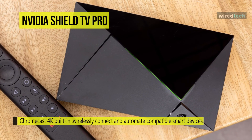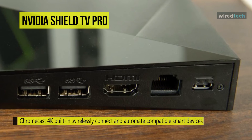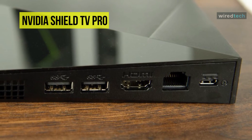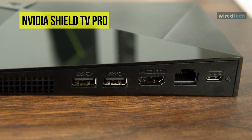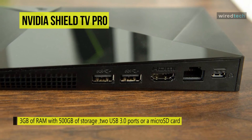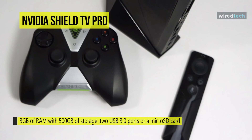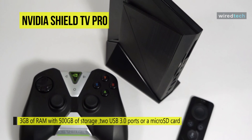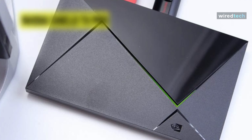The NVIDIA Shield TV Pro features 3GB of RAM with 500GB of storage, expandable through its two USB 3.0 ports or a micro SD card. It connects to your local network via Wi-Fi or its Ethernet port. Additionally, NVIDIA GameStream harnesses the power of your GeForce GTX graphics card, letting you stream your games from your PC to your TV.